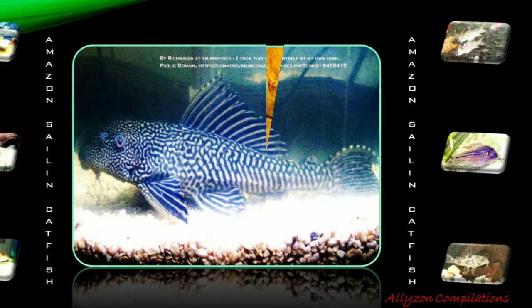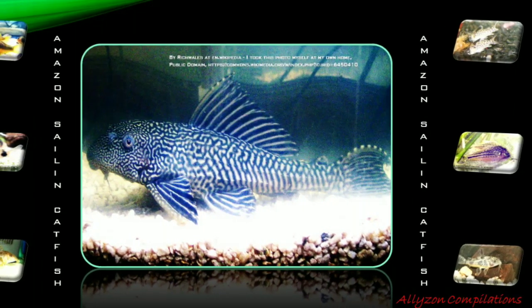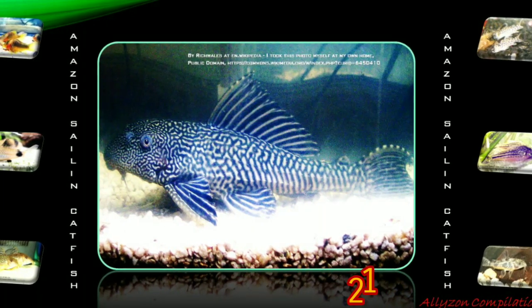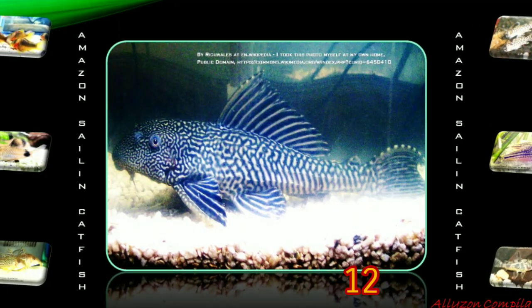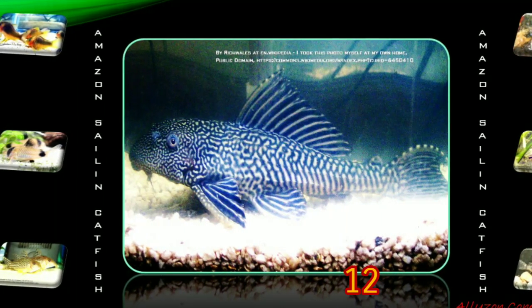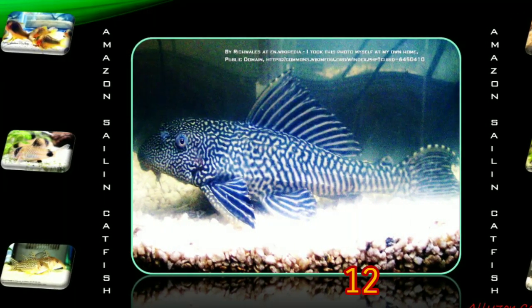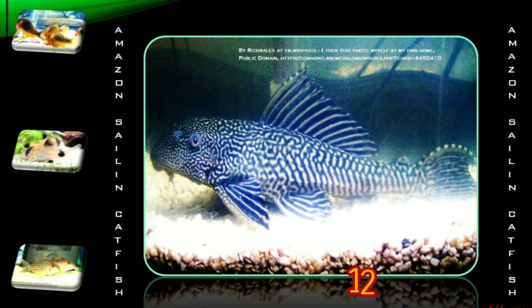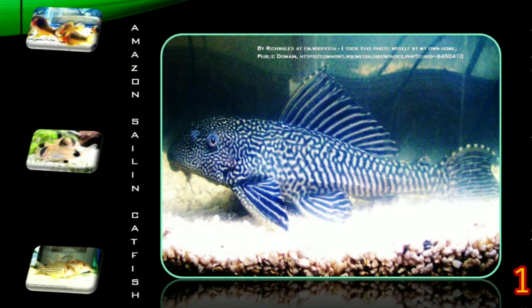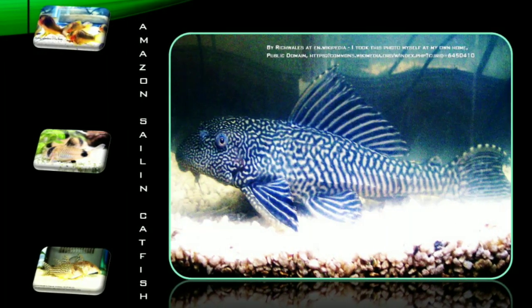Pterygoplichthys pardalis, or the Amazon Sailfin Catfish, is one of a number of species commonly referred to as the common Pleco by aquarists. The fish will feed on flake from the water surface, turning upside down to do so. It is also able to augment water-dissolved oxygen, having fully functional gills, so when this fish does gulp, it is a useful warning that the aeration in the tank is low.